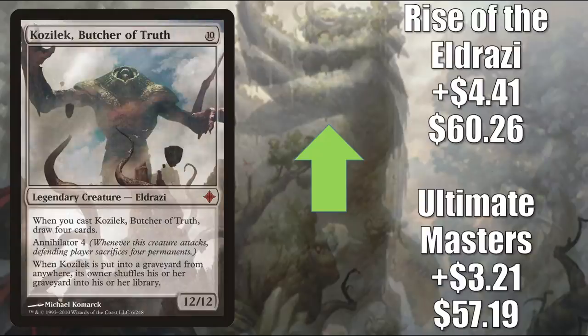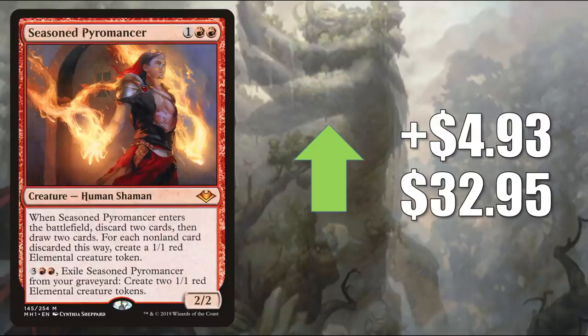Number 4 is Kozilek, Butcher of Truth — Ultimate Masters goes up $3.21 to $57.19; Rise of the Eldrazi goes up $4.41 to $60.26. This is also in those Kozilek the Great Distortion builds in Commander. Number 3 is Seasoned Pyromancer, going up $4.93 to $32.95. This is in Grixis Midrange, Jund, Mono Red Aggro, and more. It has also seen some increased Commander play in Winota Joiner of Forces, Zirda the Dawnwaker, and more.